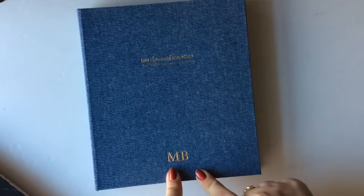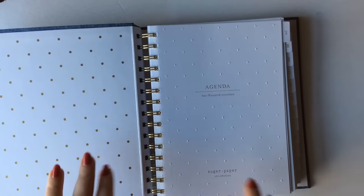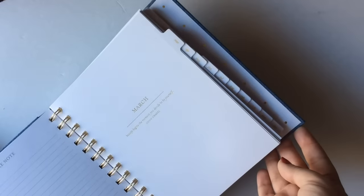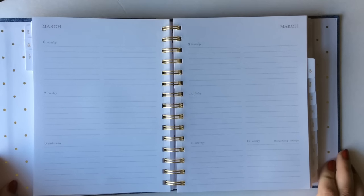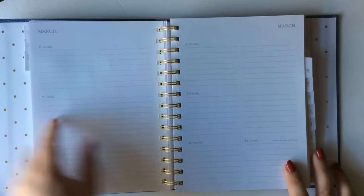This is the gorgeous Sugar Paper LA 2017 planner. The team at Sugar Paper was so generous in sending me this planner, and they even monogrammed it in this gorgeous gold foil. It's a really nice denim color fabric, and when you open it up, here is the spiral-bound system. I love the inside — the polka dots and this really beautiful embossed white paper. It has a lot of gold detailing, and it's a pretty standard planner. It has monthly tabs running down the side, and each month has a different quote on the cover page.